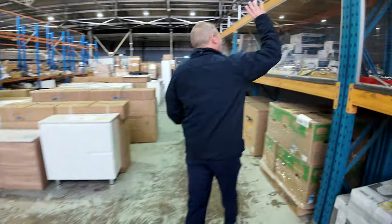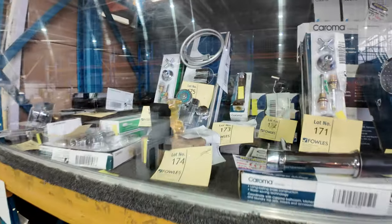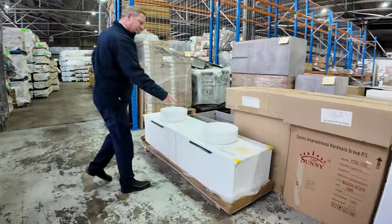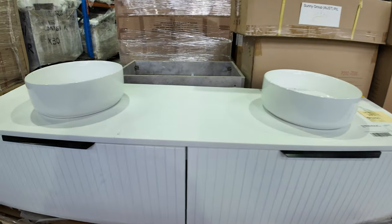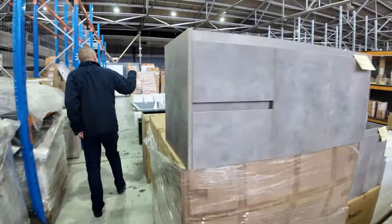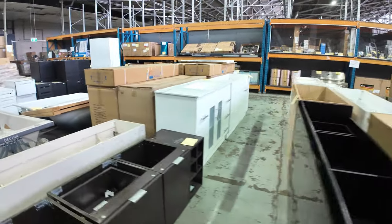One thing I want to draw your attention to is a heap of Karoma bathroomware — all unreserved, all this Karoma stuff through here, so that's fantastic. There's a beautiful vanity here, lot 285 — get a load of this one. A double bowl wall-hung vanity with the Corian top. Unreserved, absolutely sensational folks. Lots of vanities, both wall-hung and floor-standing tomorrow, in all sizes from around 450mm through to about 1,800mm.